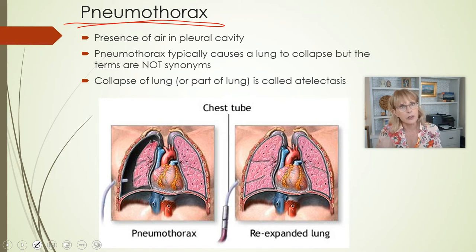Pneumothorax is not another name for a collapsed lung. Pneumothorax will generally cause a collapsed lung, but lungs can collapse for other reasons as well. The name for a collapsed lung or part of a lung is atelectasis, and we'll mention that in a moment.